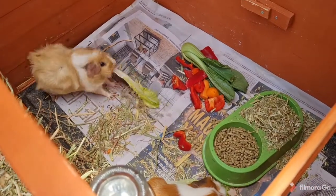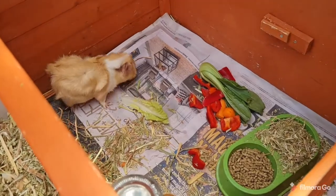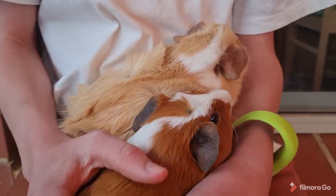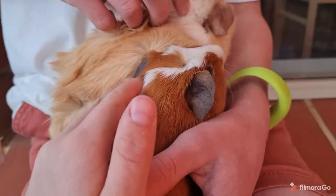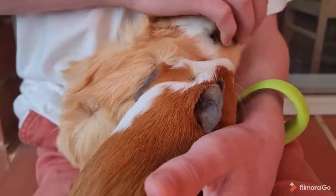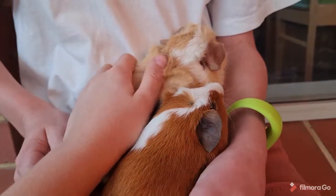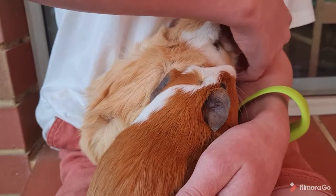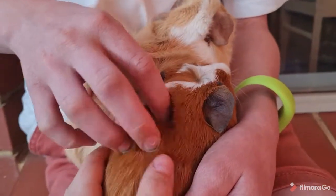We take them out for some floor time at about eight o'clock in the morning, or really whenever we get up. Next up we have lap time — we just get the guinea pigs out for a cuddle. If you own guinea pigs you should do this every day, as well as floor time, because guinea pigs need to interact with humans on a daily basis.